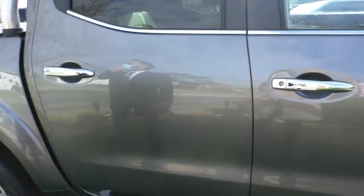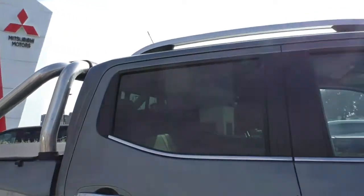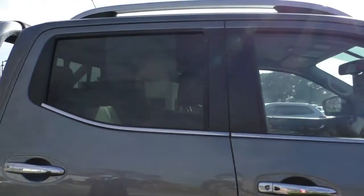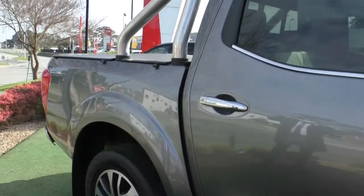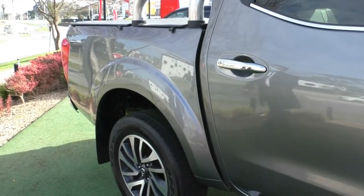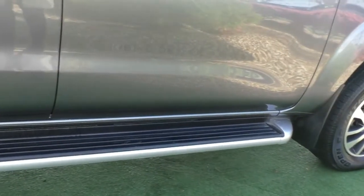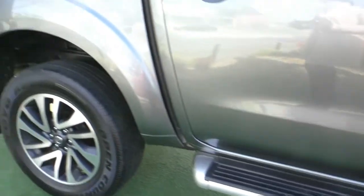The back windows are privacy glass — that is a dyed glass. I'd highly recommend you take advantage of the premium window tint we have available, because that will match the back to the front and give you the UV heat reduction and safety benefits of the tint. Down the bottom of the vehicle, you've also got the sidestep fitted, which is great if you need the extra assistance getting in and out.